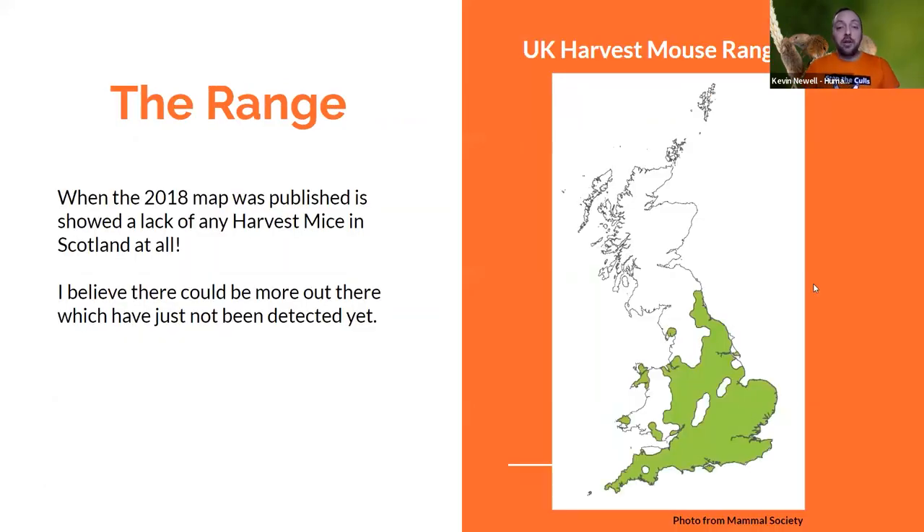This is the Mammal Society's 2018 harvest mouse map. As you can see, there's nothing in Scotland — it goes up to northeast England and some in the bottom of the Lake District, with massive coverage in England. Scotland is completely barren. So it raises the question of why a harvest mouse survey was done in Scotland when they didn't think there were any this far north — they just weren't being detected or found.